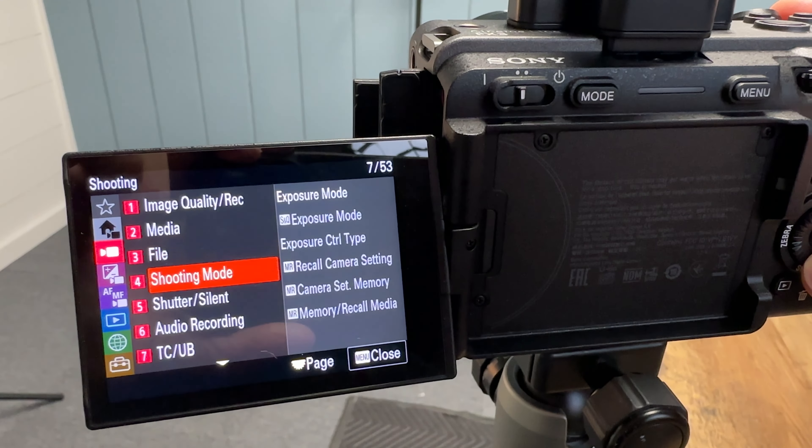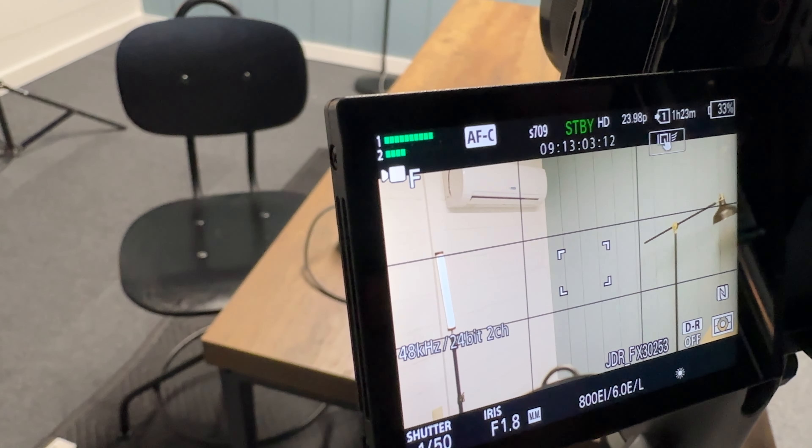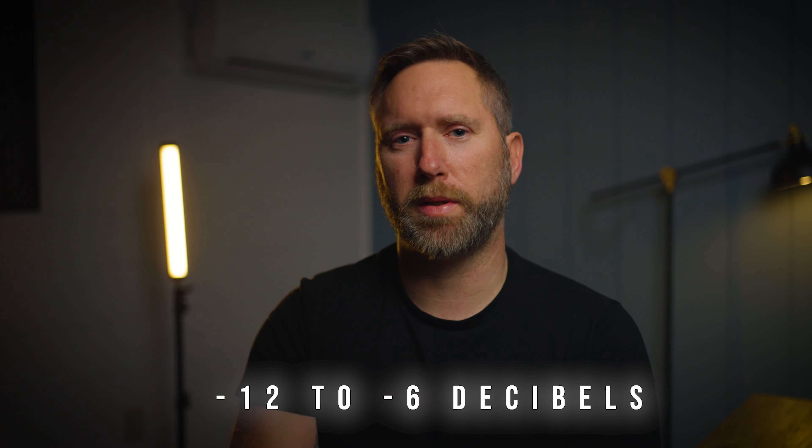Tip number two: now that you have the microphones in the right position, go into your camera settings and make sure you set the audio to the right levels. Every camera is going to be a little bit different, but every camera will give you the option to adjust the intensity or level of audio you want to record. Open up those settings and have your talent repeat the ABCs. Why ABCs? Usually when I say just start talking, they don't know what to say. So I say start with your ABCs nice and loud — that gives me plenty of time to test the audio by the time they get to Z. Make sure the audio doesn't peak into the red. You want it to land somewhere between negative 12 to negative 6 decibels — that's the sweet spot.